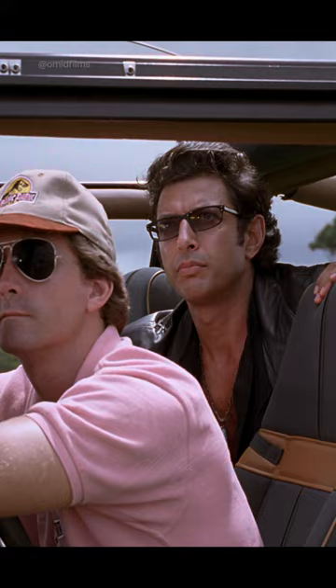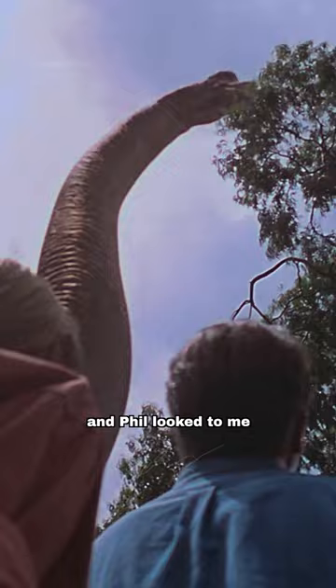So authentic, I couldn't believe my eyes. I turned to Phil, and Phil looked at me, and Phil said, 'I think I'm extinct.'